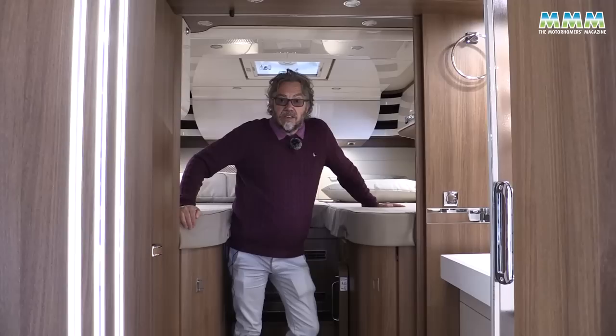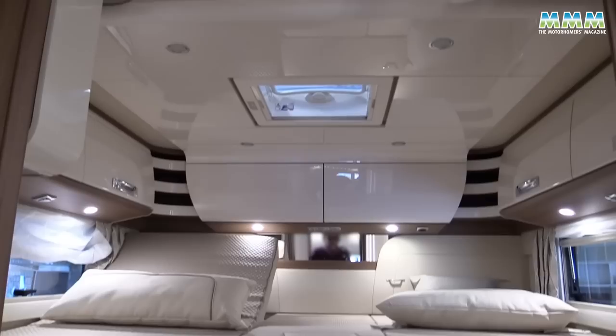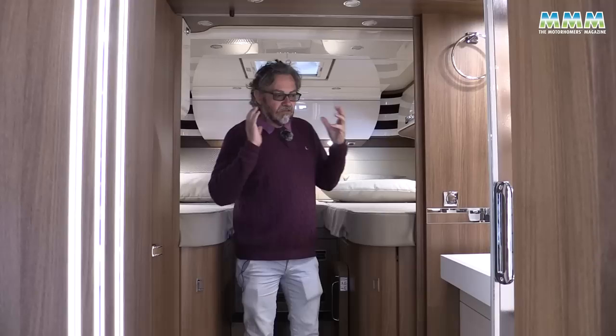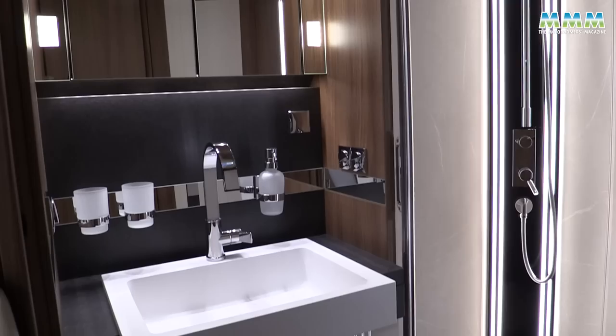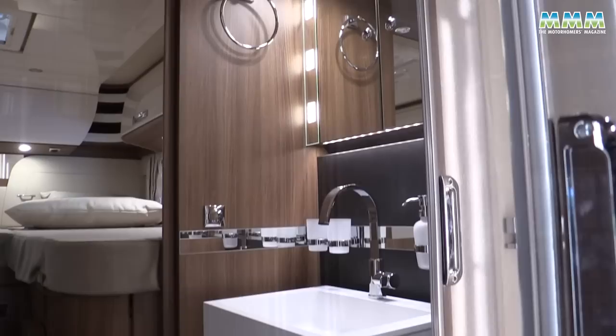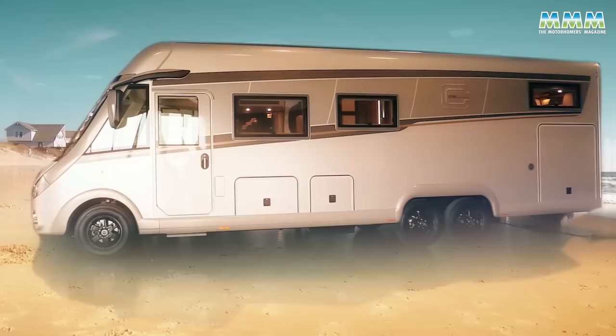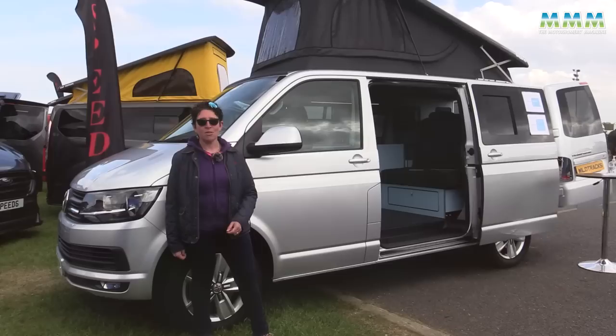This particular model, the E-Line i61 XL LE, is a single-bed model with twin two-metre single beds at the back that tip up so you can sit up comfortably for breakfast or reading. What really impresses is the washroom area — it's a bit like being in a boutique hotel, with a beautiful shower and washing area that can be separated from the living area at the front and the bedroom at the back. Really special for a long-term motorhome tour.